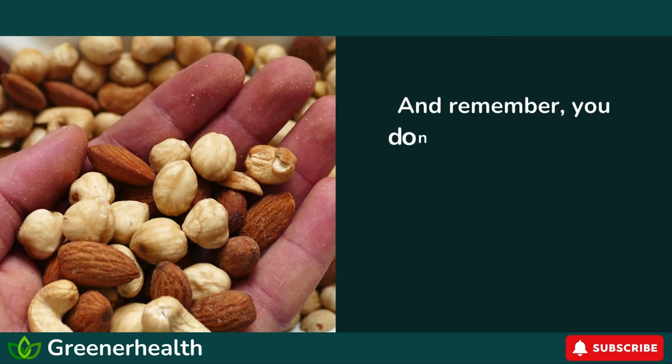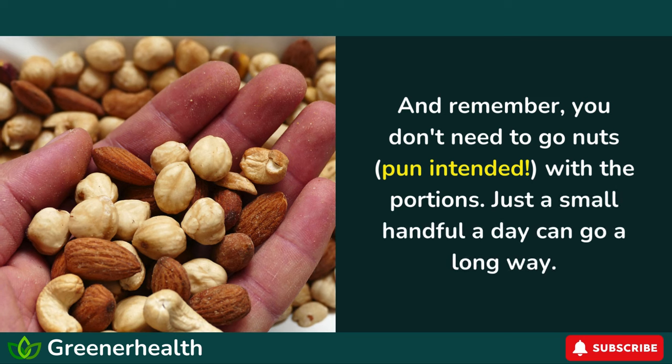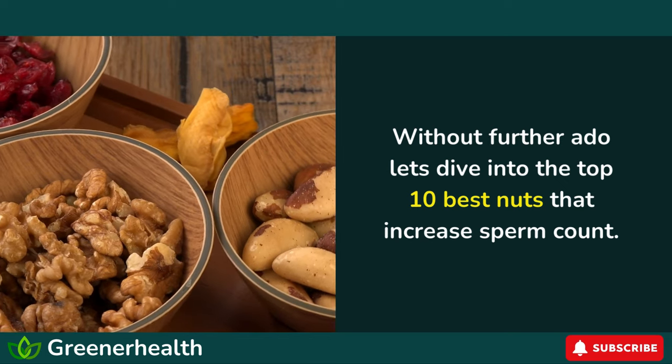And remember, you don't need to go nuts — pun intended — with the portions. Just a small handful a day can go a long way. Without further ado, let's dive into the top 10 best nuts that increase sperm count.